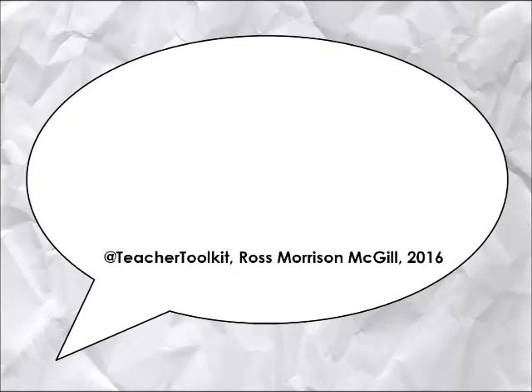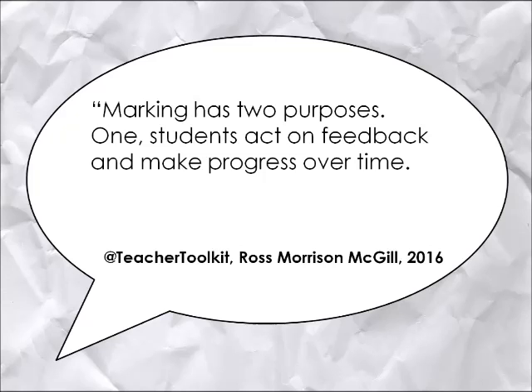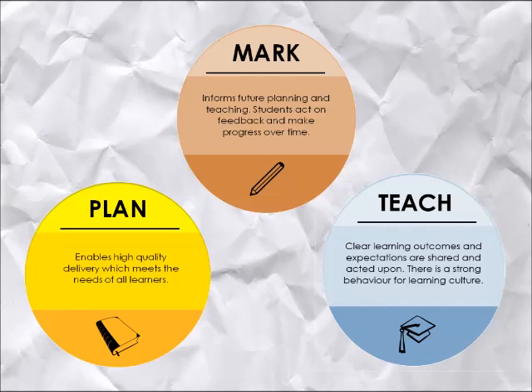As Ross Morrison-McGill, otherwise known as the Teacher Toolkit, states, marking has two purposes. One, students act on feedback and make progress over time. Two, it informs future planning and teaching. We all know the importance of marking and its effectiveness, but what can this look like in the classroom and how can we develop student responses to feedback to aid their progress over time?